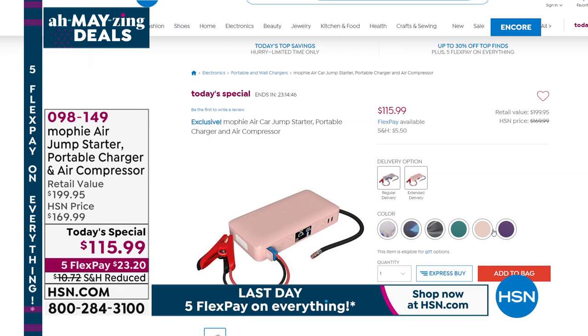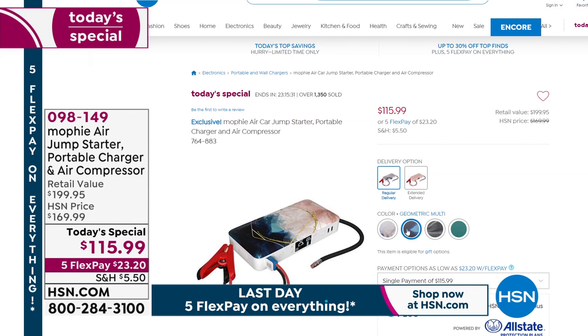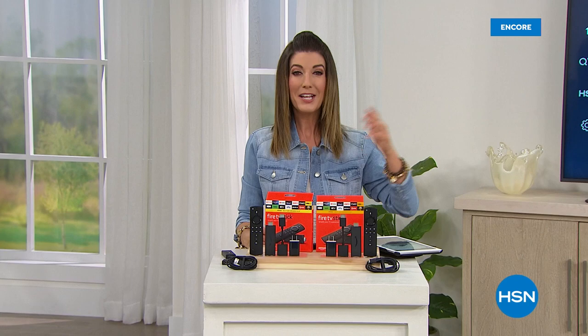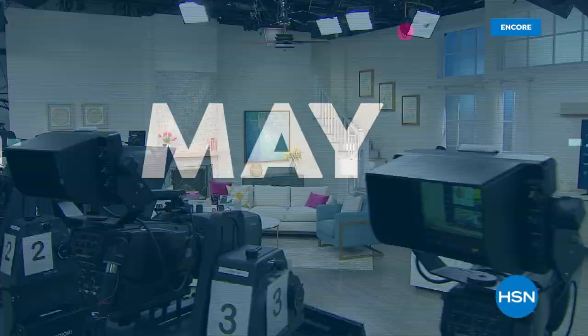Quick update on today's special: the Mophie is the most powerful, most feature-rich jump starter ever offered — jump starts cars, trucks, and SUVs, inflates car tires, bike tires, and pool toys, has a powerful flashlight, and powers all your devices on the go. Colors are going fast at $115 — $85 off retail — with five flexible payments. Jump in early.